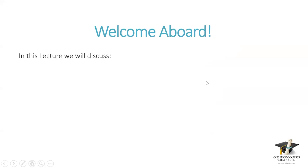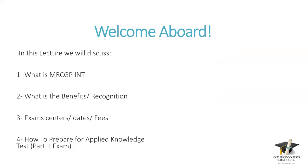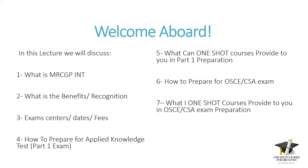In this lecture, we will discuss what is MRCGP International, the benefits and recognition of MRCGP, exam centers and dates and fees, how to prepare for the applied knowledge part one exam, what one shot courses can provide in part one preparation, how to prepare for OSCE or CCA exam, what one shot courses can provide in OSCE preparation, and how to apply for the MRCGP International exams. We will give room for questions at the end.